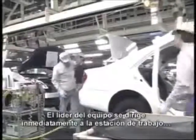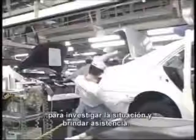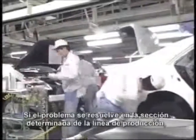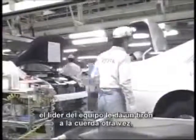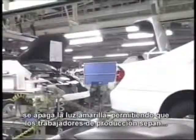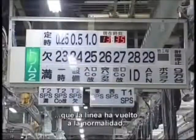The team leader moves immediately to the workstation to investigate the situation and provide assistance. If the problem is solved in the prescribed section of the line, the team leader pulls the rope again. This turns the yellow Andon light off, letting all production workers know that the line has returned to normal.